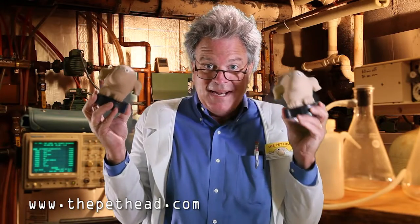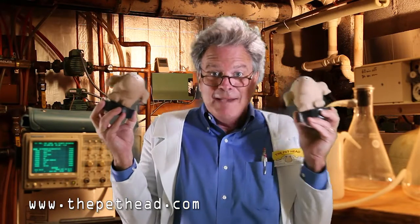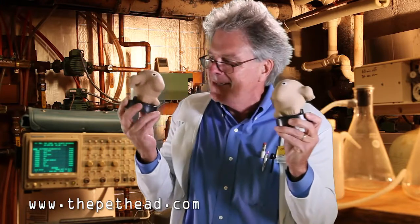After two years in the basement, the pet head is finally done! I can't believe it! Every man, woman, and child is going to have a pet head now! I love these little guys!